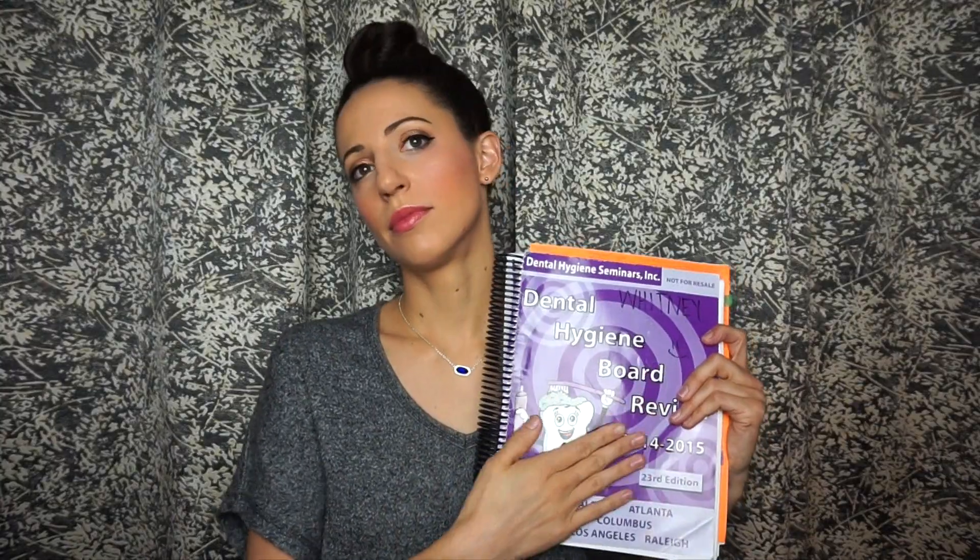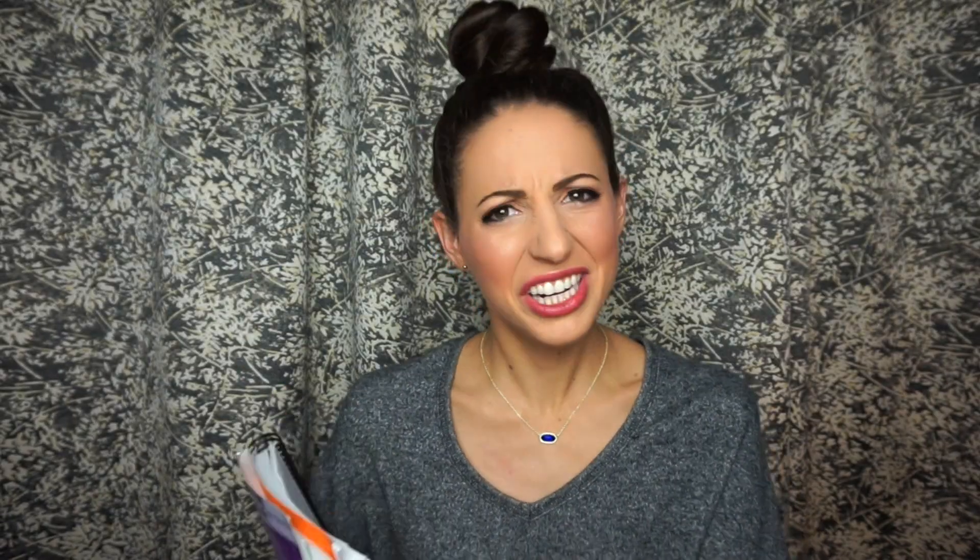Thing one: take a boards review class. It was like a weekend course — my whole dental hygiene class took it together through Dental Hygiene Seminars, and we received this review book. I took it home and it became my bible. I made study guides off this book and tried to memorize it from front to back.